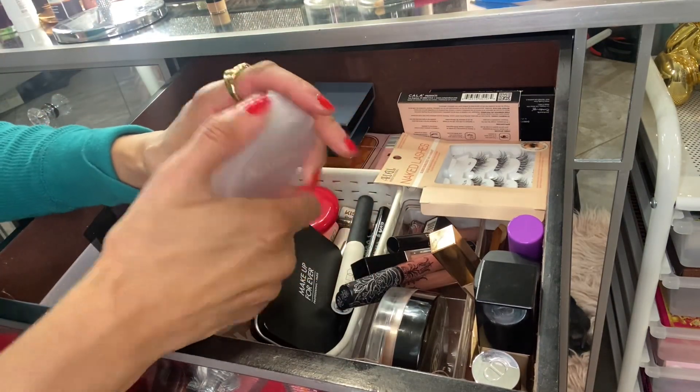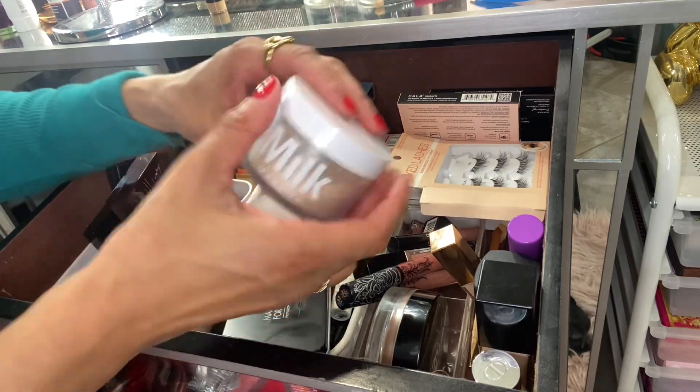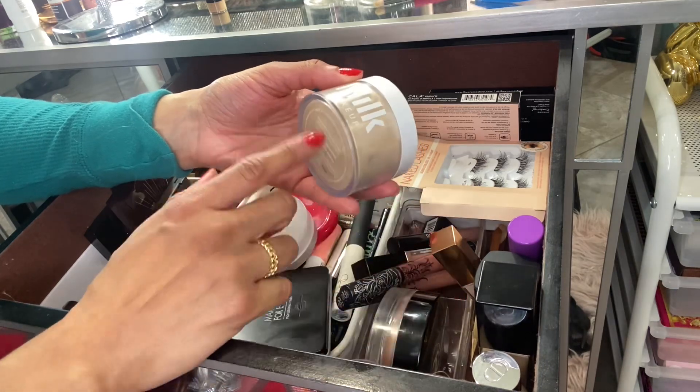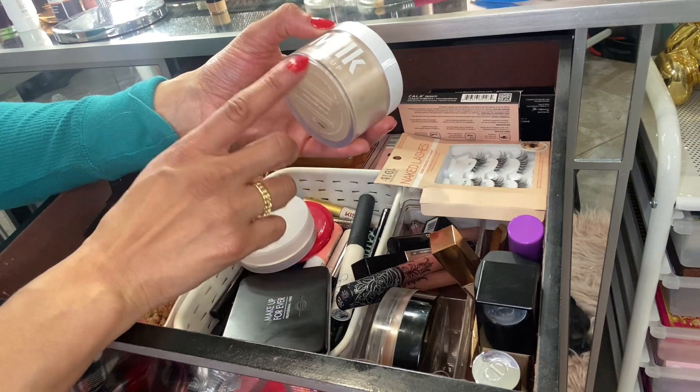I don't think I used this Colstice powder that often, so I'm going to keep this in. Milk setting powder — every time I use foundations, I use this. But I didn't use the setting powder often overall, so I'm going to go ahead and put this back.